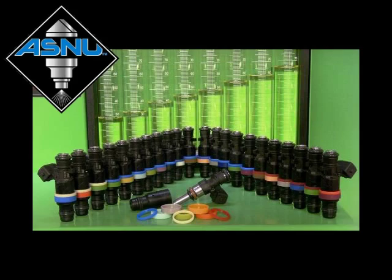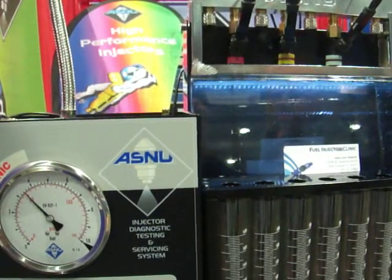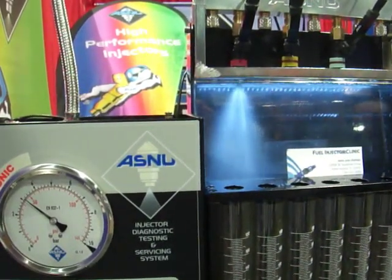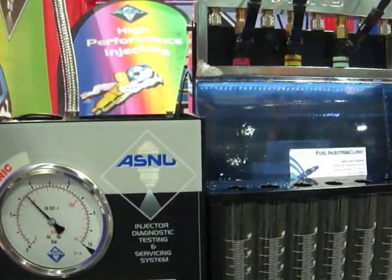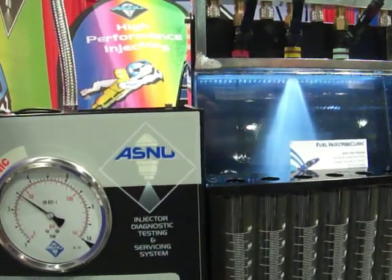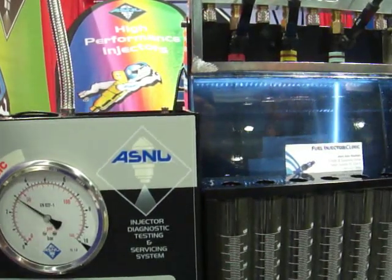First, let me show you the nice white spray pattern that can be achieved even at high flow rates with proper diffuser plates in the bottom of the injector. Look at that spray pattern, and even here at 1400cc, look at that wonderful spray pattern.